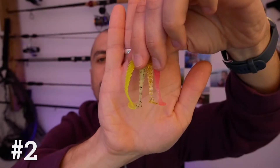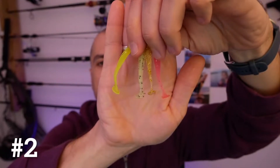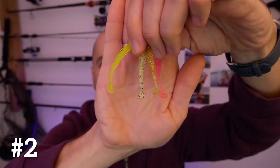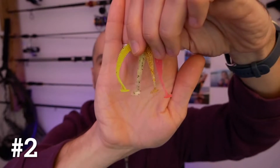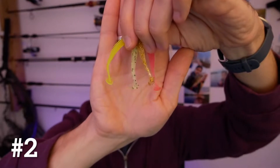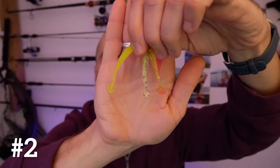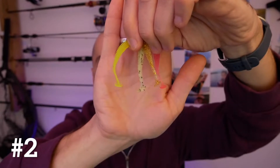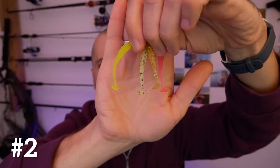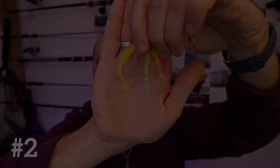Number two: paddle tail worms. These are capable of saving your blank any day of the week. I've been catching tiny perch on them and slightly larger ones too, but mainly smaller perch. When fish are small they don't like taking bigger lures, so these are the ones to go for. Rig them on a simple jig head and you can have a lot of fun — they never fail, are very cheap, and come in all kinds of colors, sizes, and packs.